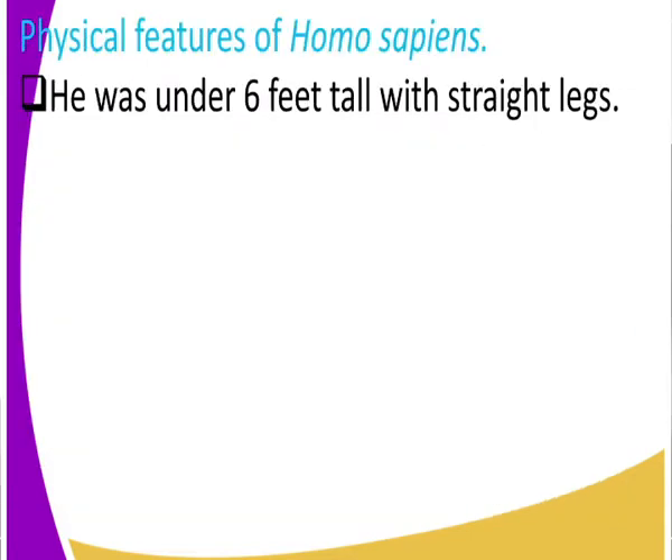Now let us look at some of the characteristics of Homo sapiens — the features, how did he look? How can you identify that this is a Homo sapiens? He was six feet tall with straight legs, which is relatively taller than Homo erectus. Homo erectus was five feet tall. The key difference in height is that Homo sapiens stands at six feet.